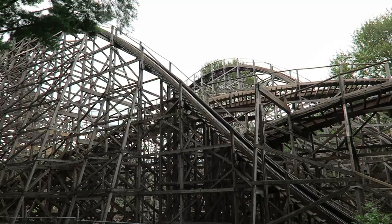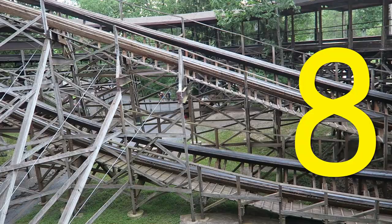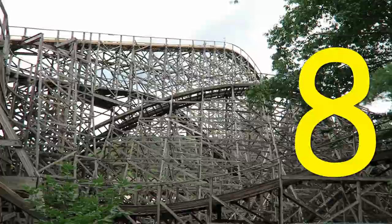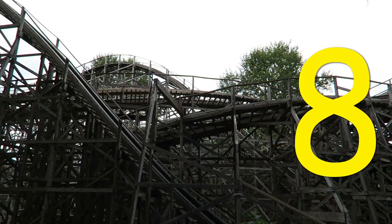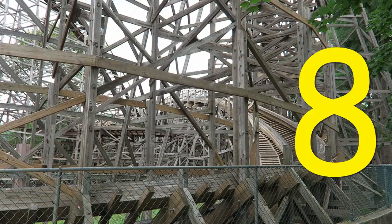So what would I rate Twister? I'd give it an 8 out of 10. Twister has a brilliant layout offering a little bit of everything: strong pacing, decent airtime, and good laterals. I just can't quite give it a perfect score for two reasons. One, I have gotten some bumpy rides on it in the past. And two, the ride does have that dead spot in the middle that ruins the otherwise perfect pacing. But considering I tend to prefer airtime-based coasters, that just goes to show how good Twister is at what it does.